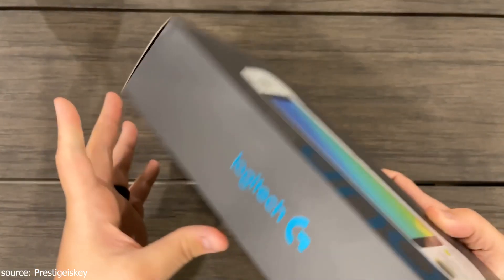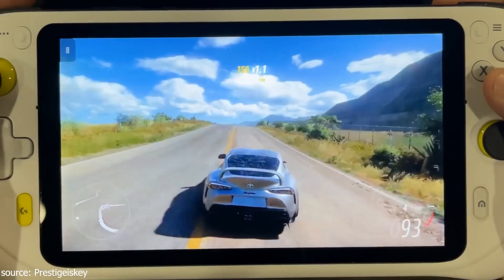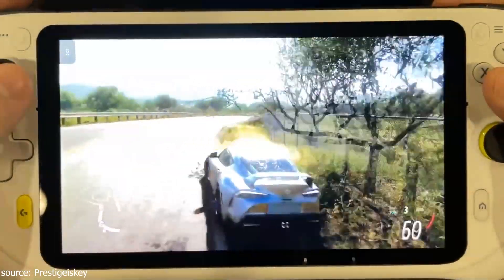Xbox Game Pass has advanced cloud gaming significantly, and it's very possible that a handheld gaming device specifically for cloud gaming would emerge. We talked about the PSP 5G concept — its design, aesthetics, and which cloud console would run on 5G. Now, just a few days ago, Logitech launched a very similar device called the Logitech G Cloud.